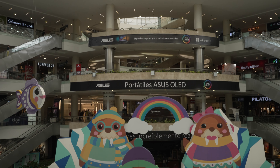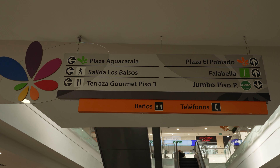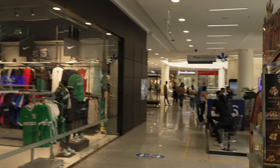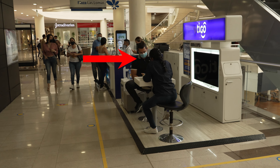Once you get there, you're going to go to the second floor and find the Tigo stand. It's right in front of Sportsline Sports Store on the second floor of Santa Fe Centro Comercial.